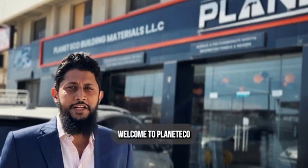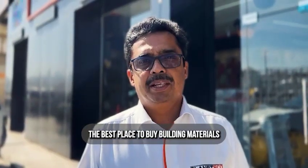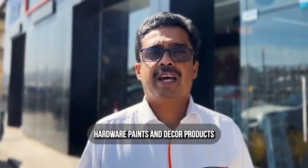Welcome to Planet Eco! We are the best place to buy building materials, hardware, bags and decor products.